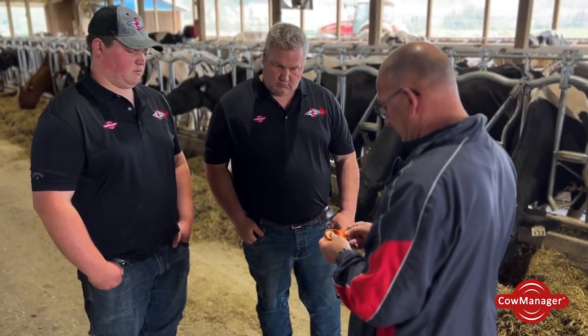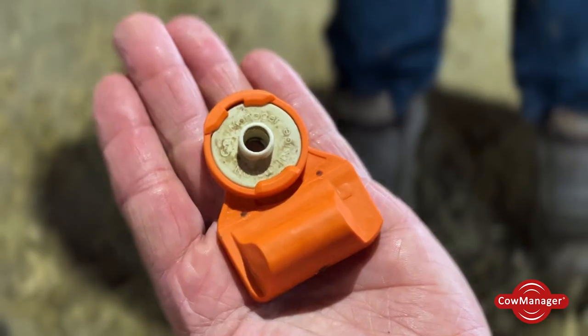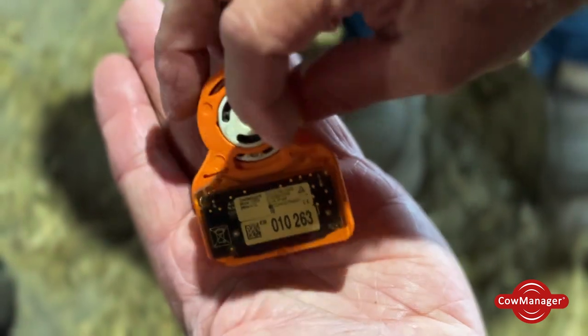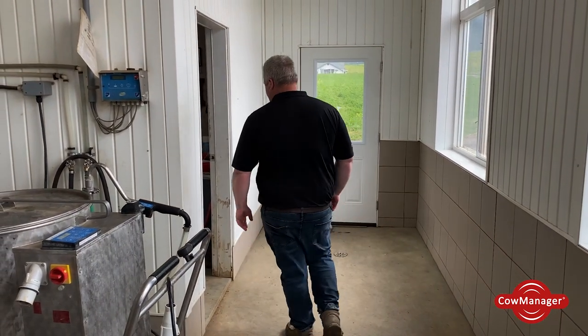The two modules that we use with Cow Manager are the fertility one and the health one. The fertility one we use for all our AI breedings and embryo transfers, so we know when the recipients are at point of heat. For cows we do mainly sexed semen, so we want to know when their starting point of heat is to give us the best chance for conception.